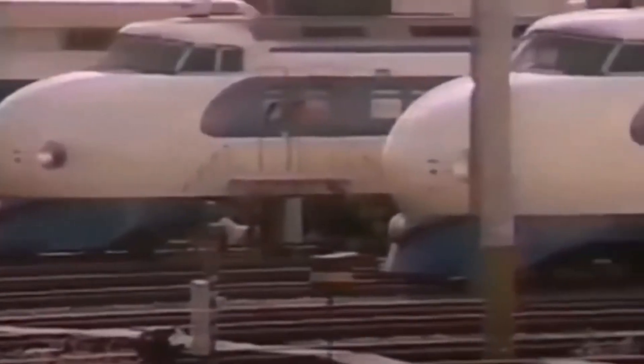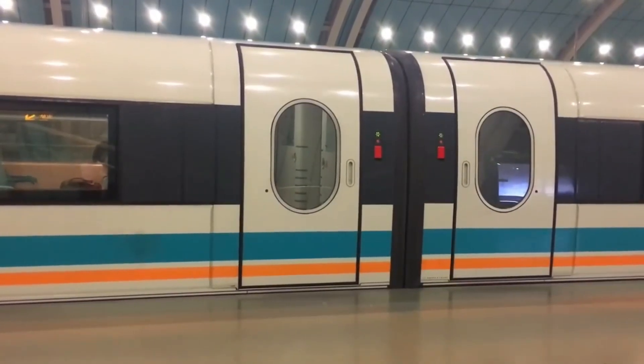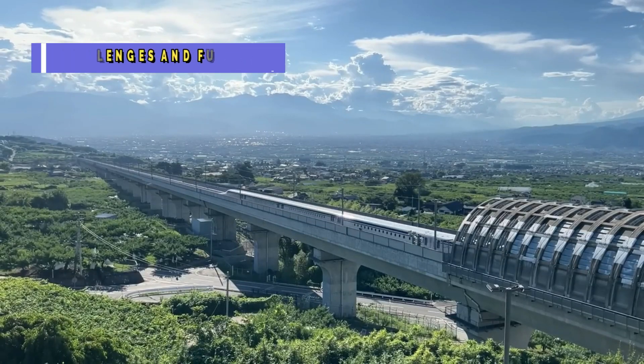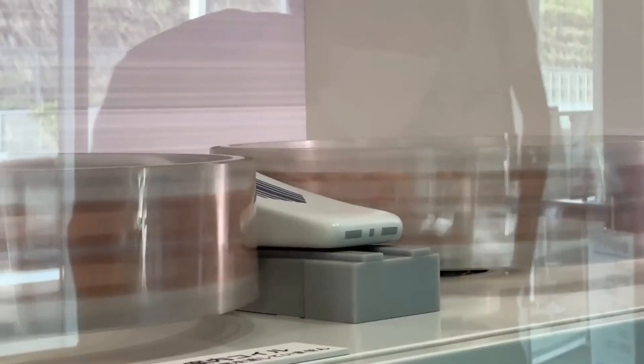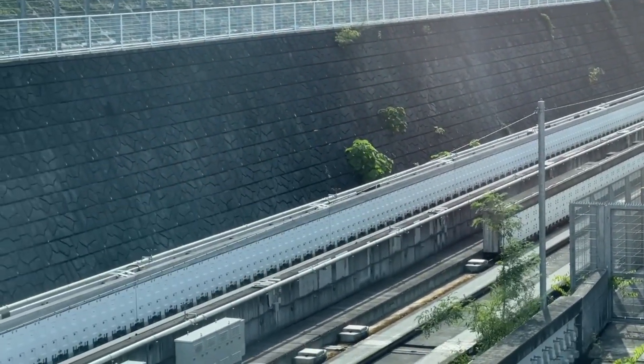Maglev trains are also environmentally friendly, using electricity as their primary energy source, which can be generated through renewable means. Of course, no innovation is without its challenges — the cost of building maglev infrastructure can be substantial, and retrofitting existing rail networks can prove daunting. However, as technology advances and economies of scale come into play, these challenges are being addressed.